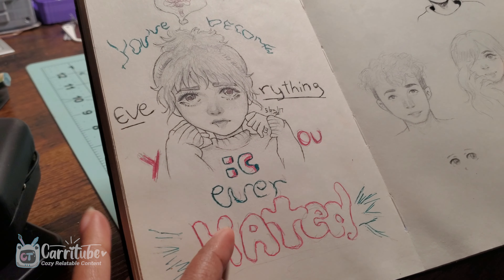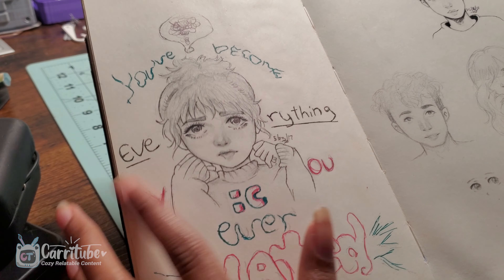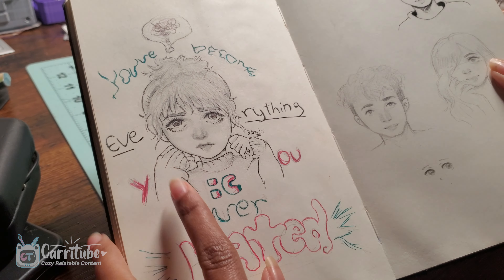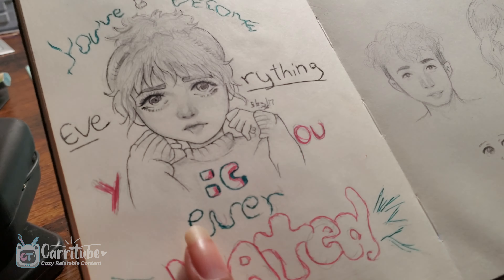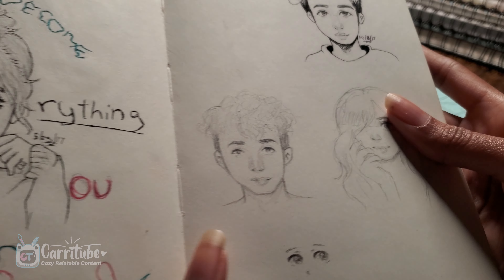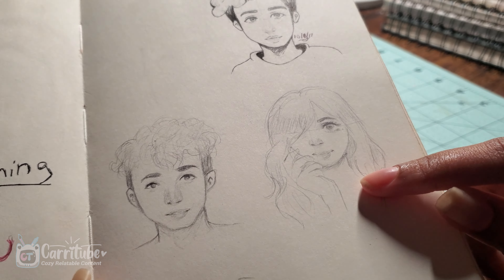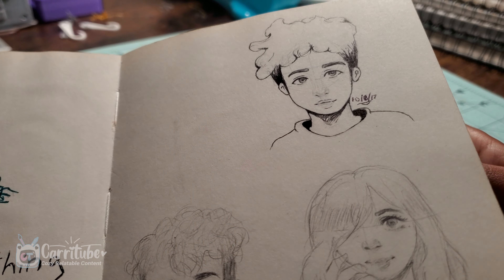'You've become everything you ever hated.' I was doing this for a design project, I believe. I remember I ended up coloring it digitally — I have this on my Instagram. I liked how it turned out because I did the hands decently for the first time in a long time that year. And then some more sketches of faces. I love, love, love sketching faces.